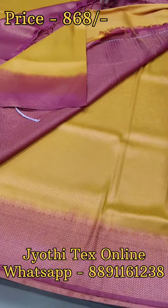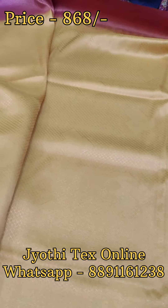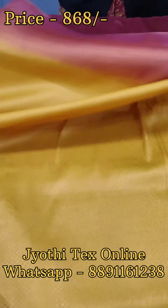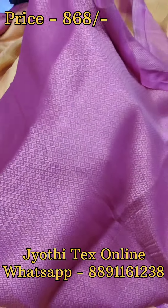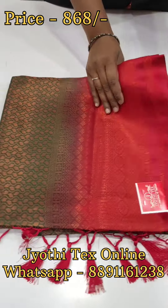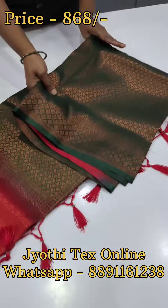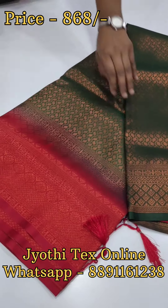In the middle portion, it is full brocade weaving. This blouse is the same maroon shade. The blouse is full brocade weaving — it is a small weaving. There are many designs available in this color combination.